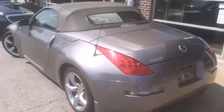Nissan made sure to keep road handling and sportiness at the top of its priority list. A 3.5-liter V6 engine pairs with a sophisticated 5-speed automatic transmission, providing a smooth and predictable driving experience.